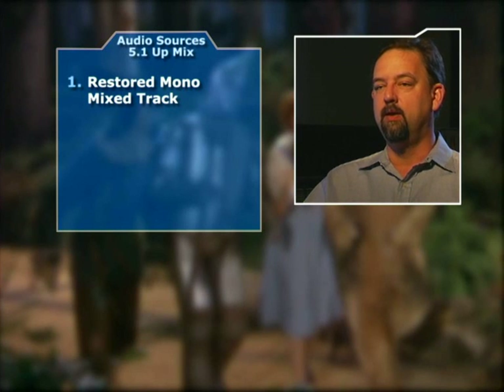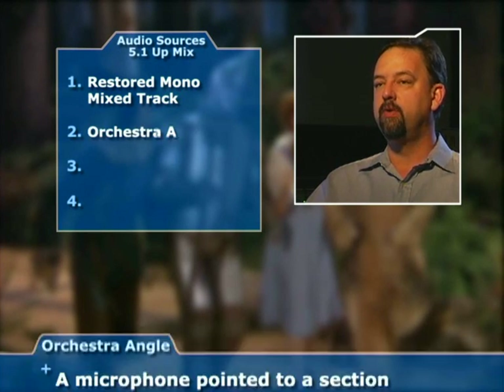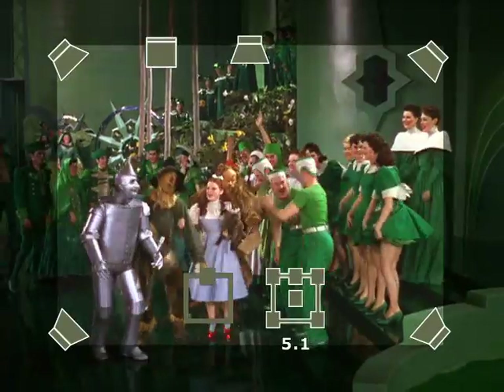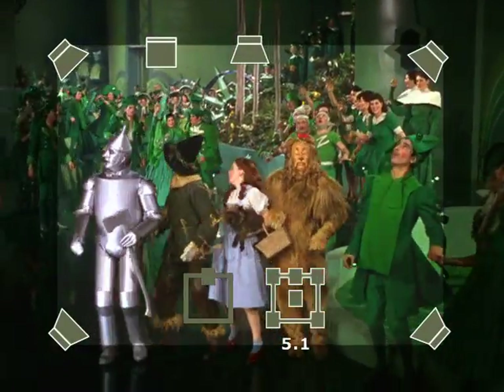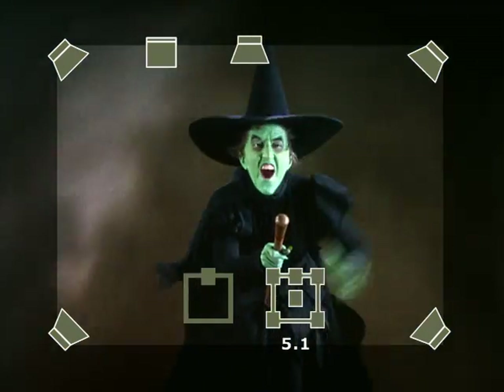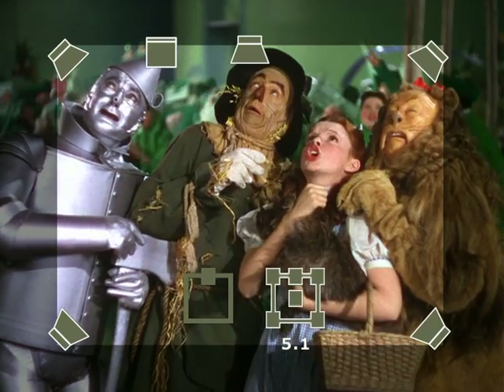In restoration, the first step is administrative — finding what's out there. Then it all gets inspected, cleaned up, perforations repaired, splices repaired, put in a condition that it can be played so we can listen to it. To create the 5.1, we start with the restored mono mixed track. There were four channels in our source edit list: the original mono, two different orchestra angles, and specific edited sections of the music and effects track. The key to creating convincing 5.1 is to let the picture lead you. If everybody's in the Emerald City staring up at a witch flying in circles overhead, that's a stereo opportunity — a reason to place the circling witch in the surrounds.